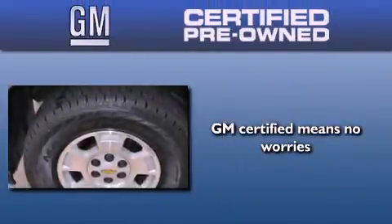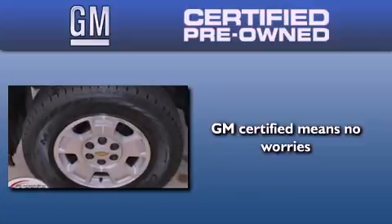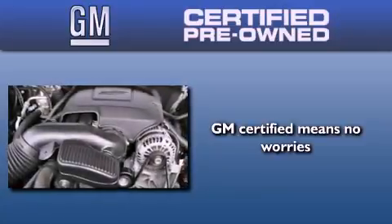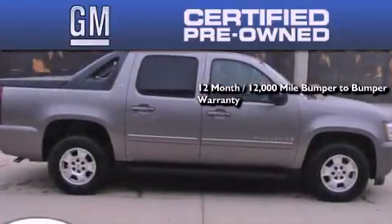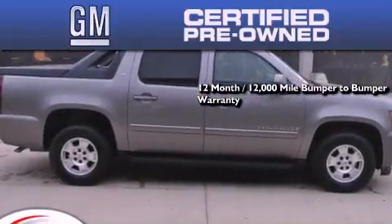A GM certified used vehicle can deliver more satisfaction and certainty than any ordinary used vehicle. GM certified means you get a 12-month, 12,000-mile bumper-to-bumper warranty, and a 5-year,